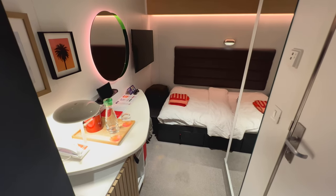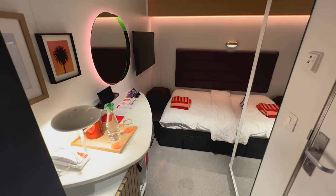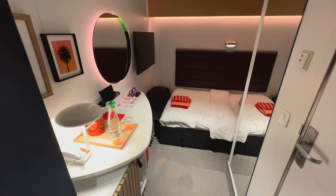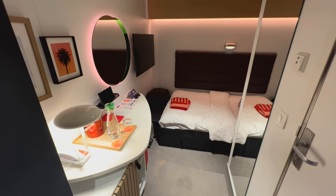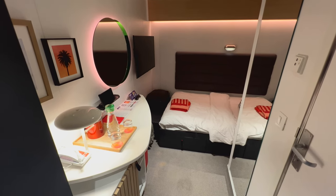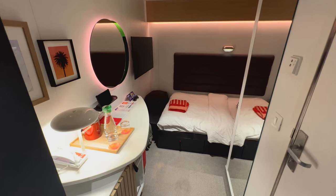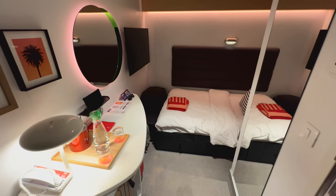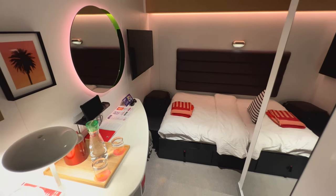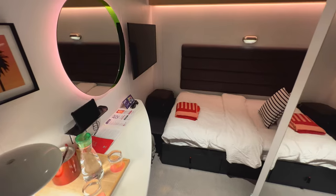Welcome to cabin 12244M on Virgin Voyages' Scarlet Lady. Now that's quite a long title for a room so let's cover that before I walk you around. 12244 means that you're cabin 244 up on deck 12 of the ship, and the M means that you're in the middle — so all of the inside cabins are obviously in the middle of the ship, meaning your number will always end with an M. Now, this is one of the smallest inside cabins I've ever seen on a cruise ship, but to be honest I think it's big enough for what you need. It's really clever what they've done with the space, so let me give you a walk around.